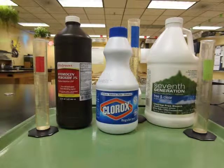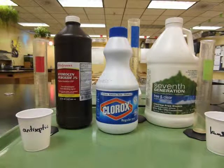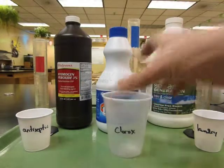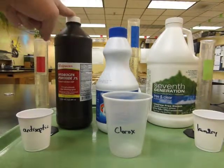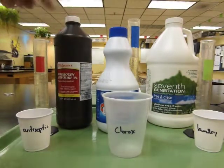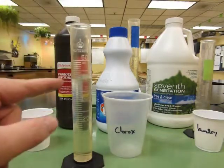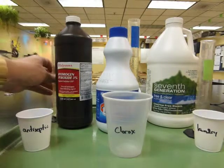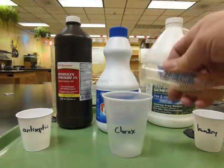You'll need a small cup labeled for your peroxide product — so if you're doing the antiseptic one, label a small cup 'antiseptic'; if you're doing the laundry, label a small cup 'laundry'. Both groups will also need a large cup for the Clorox bleach. For example, if I'm doing the antiseptic hydrogen peroxide product, I'll take the color-coded graduated cylinder, measure 40 milliliters of my product, and put it into the small cup. Then I'll use the blue-labeled graduated cylinder to measure 75 milliliters of Clorox bleach and put that into the large cup.